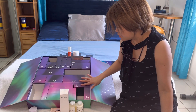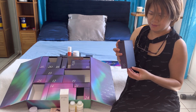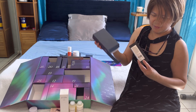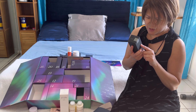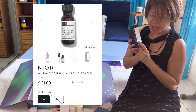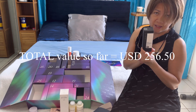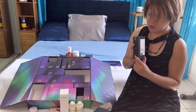Box number eight — this product is from the brand Niod, and it's their Multi-Molecular Hyaluronic Complex. This is a skincare product which I would be interested to try.